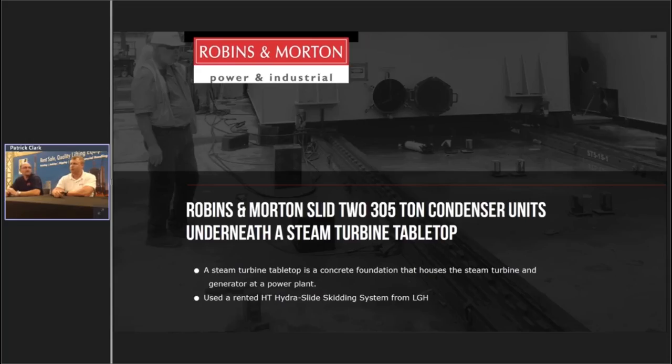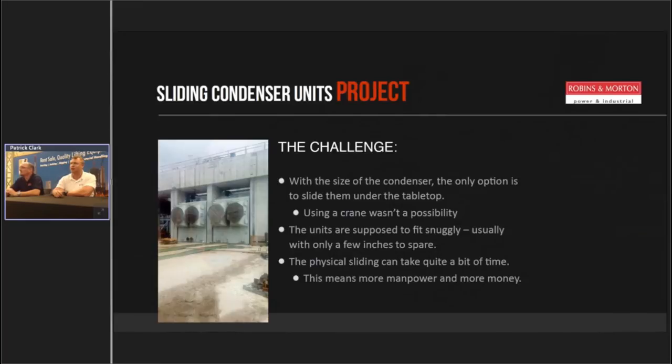Normally Frank and I would just build our own skidding system — channel iron and other things — but we contacted Lifting Gear Hire and started telling them we needed skates and channel iron. My rep Dan Gomez asked what I was trying to do, I explained the situation, and he told me all about HydroSlide, showed me the video of how easy it was to use. He sent me all the dimensions on the shoes and the skid system. It was going to meet our clearance requirements — about two inches on each side and four to one inch on top — really tight with not a lot of headroom.